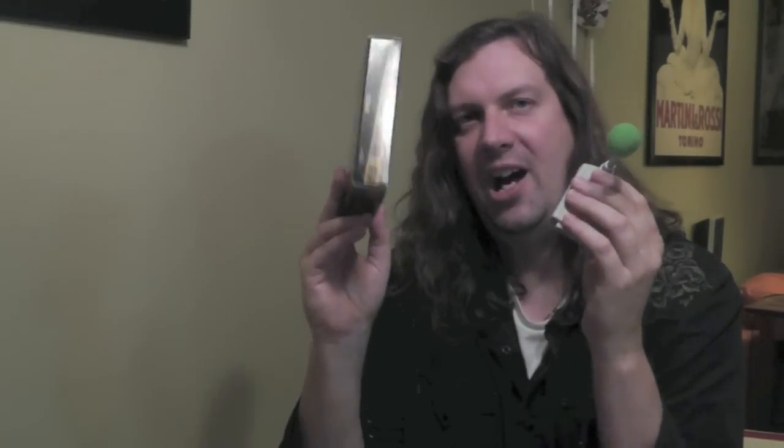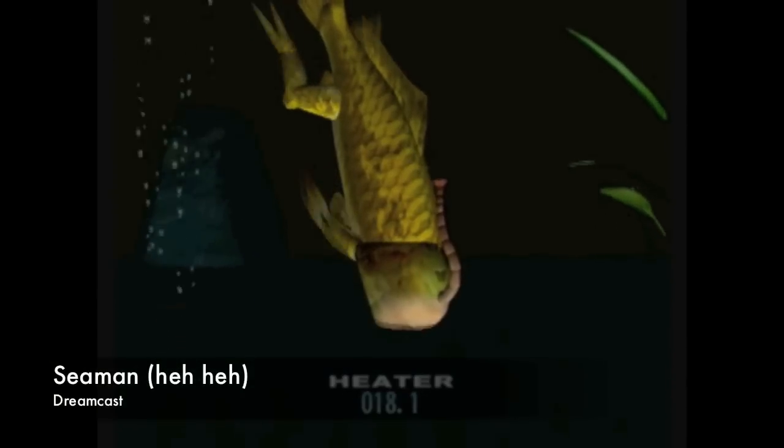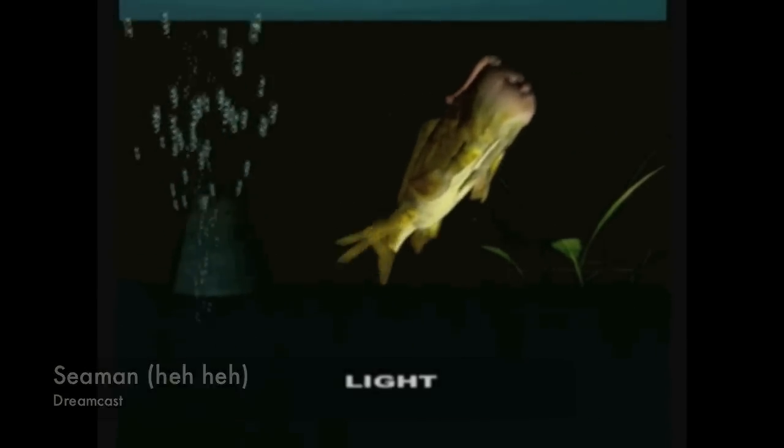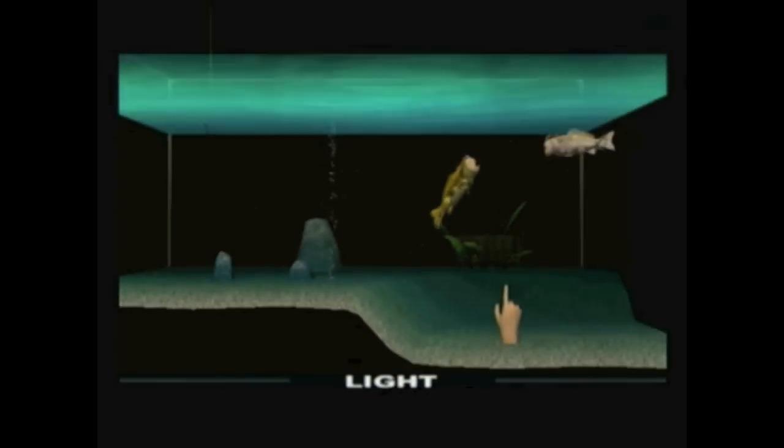Also in that box from Aaron is a complete copy of Seaman, including the microphone, which is very cool. You may have heard recently in my other videos — these Seaman jokes — because for the last two months I've been reviewing and playing through this game, and I hope to do a video on it very shortly. It's an incredibly wacky, weird game called Seaman.